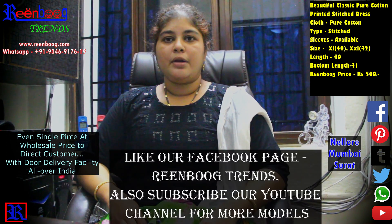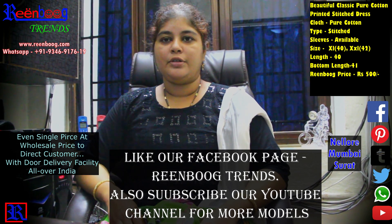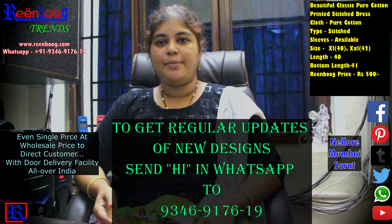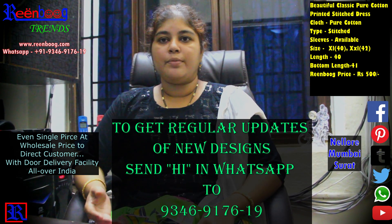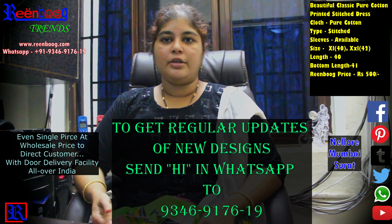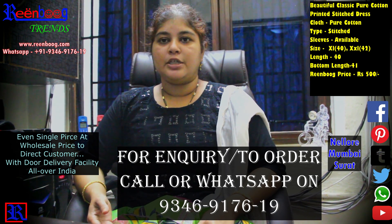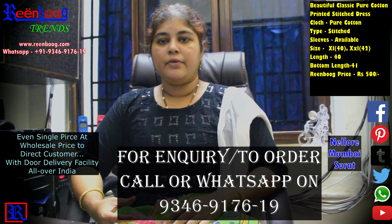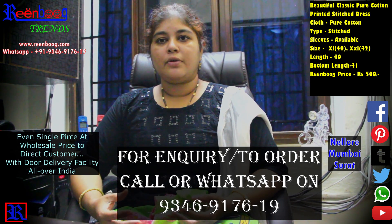You can also follow our Facebook page for updates. You will find the WhatsApp number in the description. Send us a message for any high-end inquiries. We have daily new models and designs. If you have any doubts, call or message us on WhatsApp. There are many different designs and patterns available.